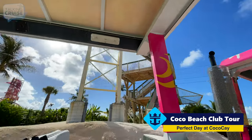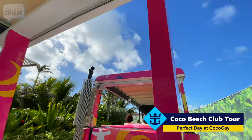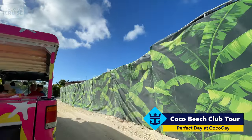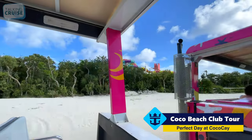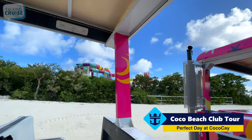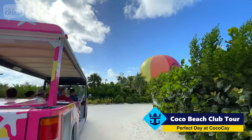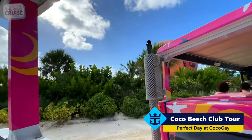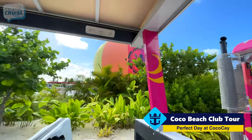We have one of the towers for the zip line. The zip line and the Thrill Water Park are just two of the extras that you pay for — they're considered excursions. Here's the back side of the Thrill Water Park. And that's the up, up, and away helium balloon. Again, it's an additional cost, but it takes you 450 feet up at maximum depending on weather conditions.